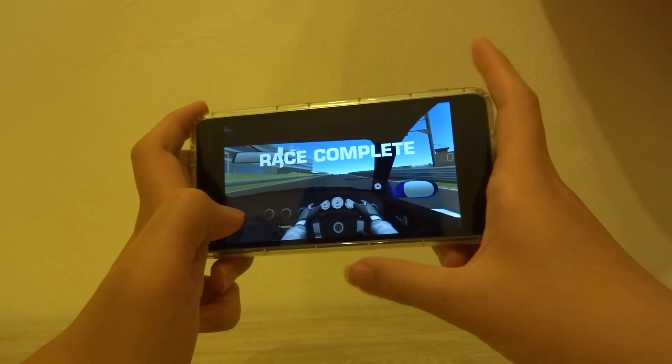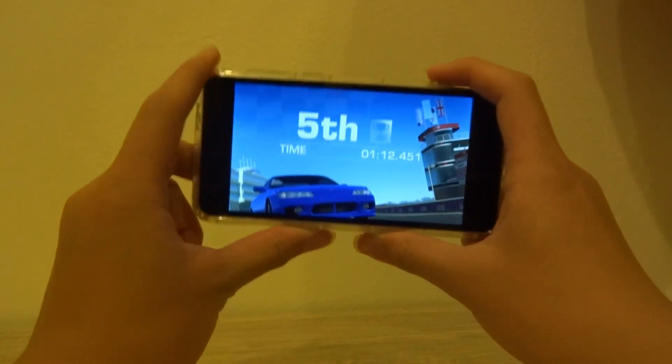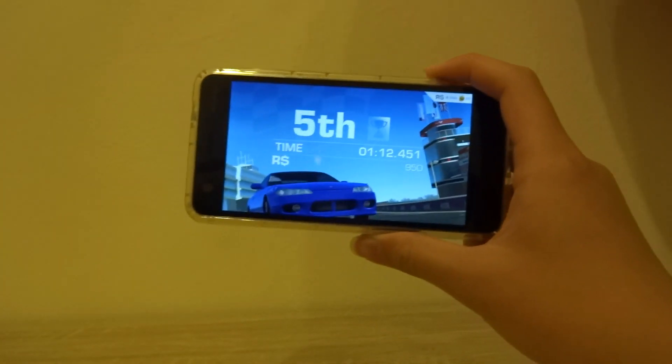Completing the race gives off a little bit of lag, but overall if you're using this phone for playing this kind of game it's a great experience.